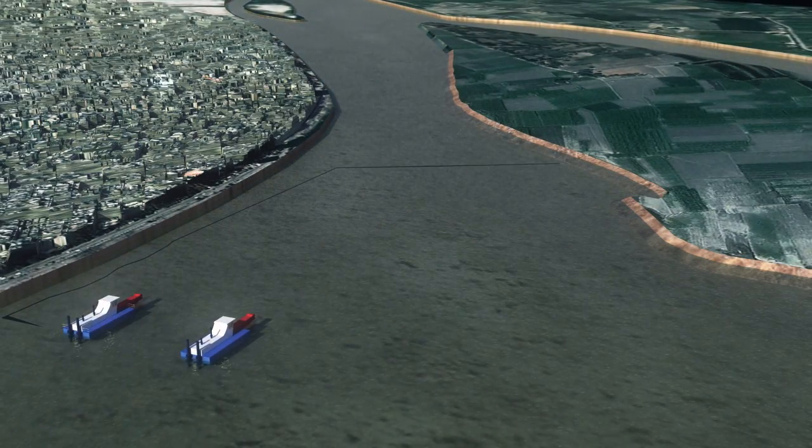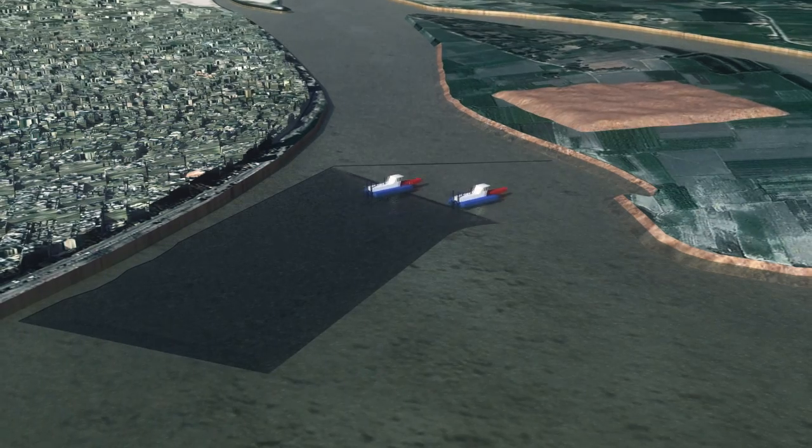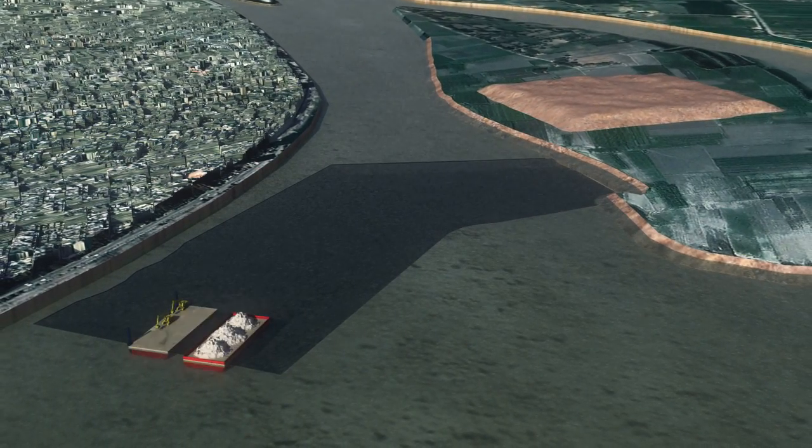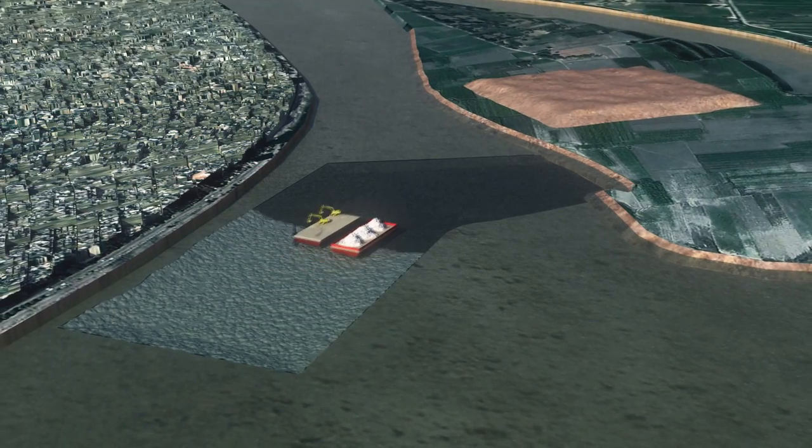In order to avoid the erosion of the sandy riverbed, works begin with dredging and rock protection of the riverbed. Dredging and riverbed protection are located mainly on the left side of the Nile River.